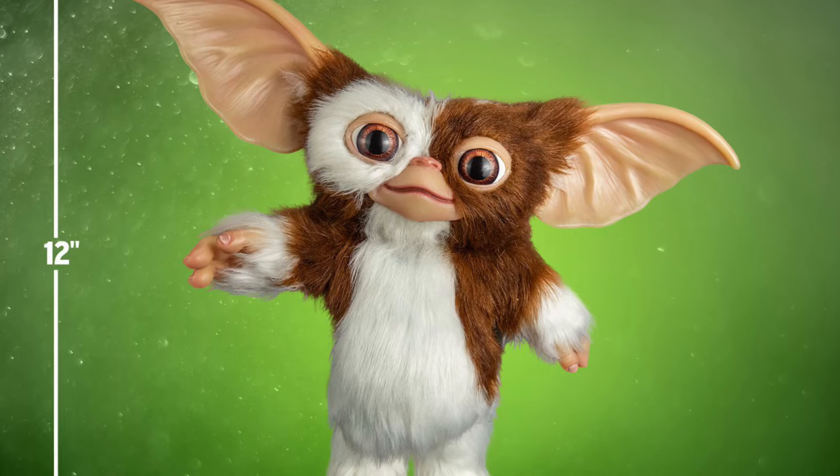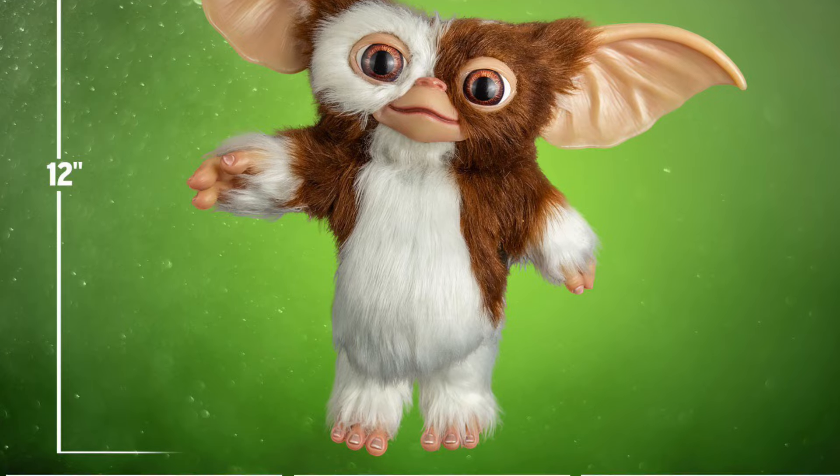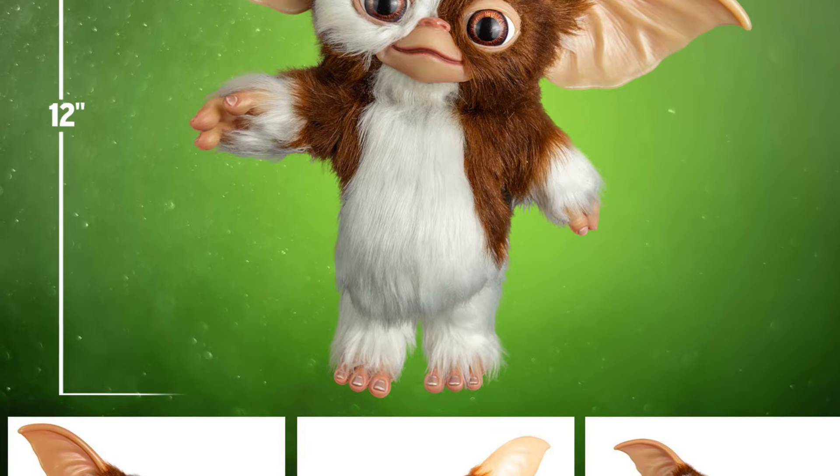Alright, so a bit of a slow start for a Tuesday for reveals, but we got some stuff for retro 80s collectors. That's right — Gremlins from Trick or Treat Studios, replica props.